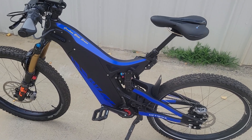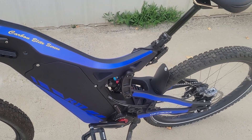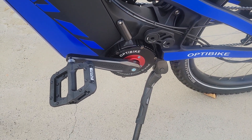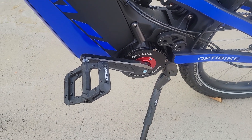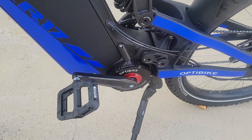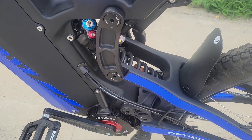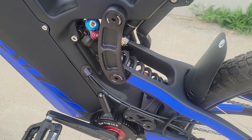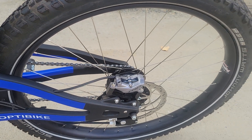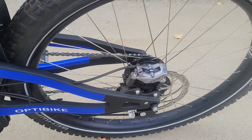This is a brand new R17 with really nice blue decals on it. It has the Power Storm Optibike motor with 1700 watts of continuous power, 2500 watts peak, and 190 Newton-meters of torque. It has a Fox DHX2 rear shock with 200 millimeters of travel and the Rohloff internal hub with 14 gears.